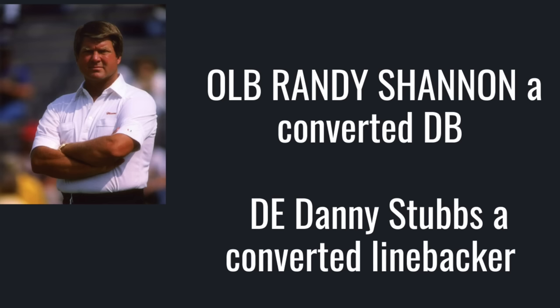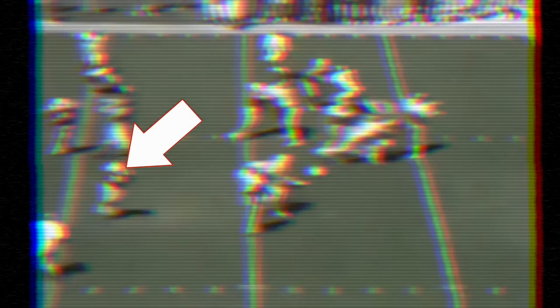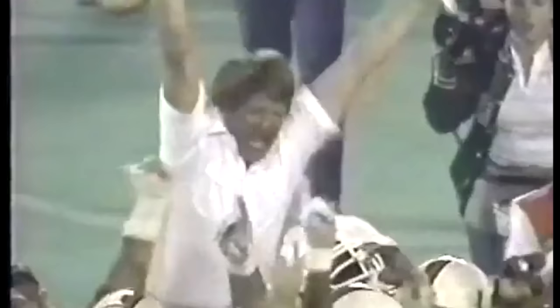His defensive ends were converted athletic linebackers, while outside linebackers were converted safeties. This made Miami the fastest and most aggressive college defense in football. Johnson tore through the league with a record of 52-9, with appearances in five New Year's Day Bowl games, including one national championship win in 1987 and one loss to Penn State in 1986 after going undefeated.